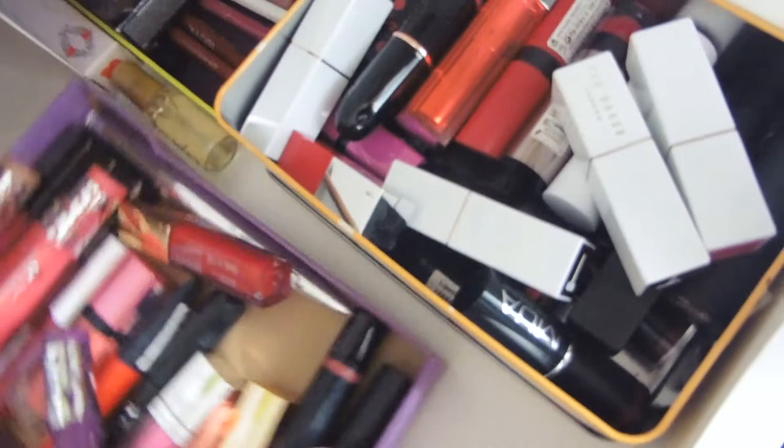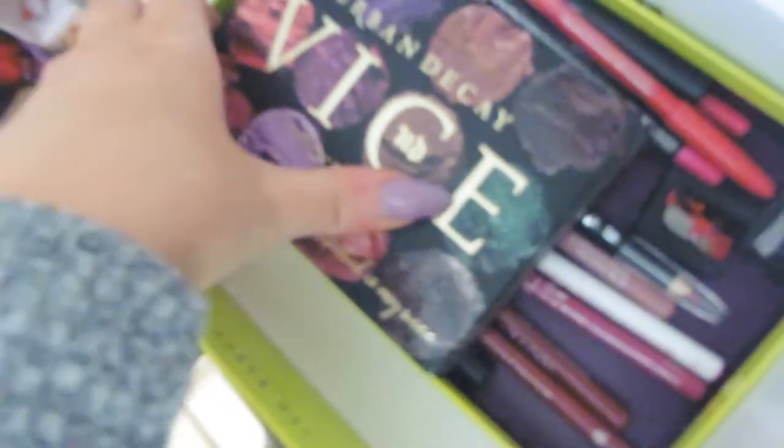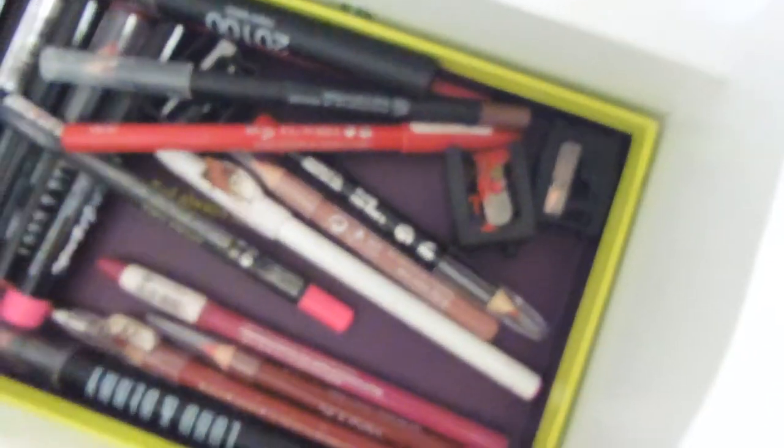At the back I've got my liquid lipsticks, balms, and glosses — Tanya Burr, Soap and Glory, MUA Luxe metallic ones, New Look, Rimmel, Maybelline. I've also got my Urban Decay Vice palette just sitting in the top of that box. Then I've got lip crayons — Maybelline, New Look — plus sharpeners. And this is my lip liner section with Essence, Technique, Lord & Berry, and all sorts of different ones.